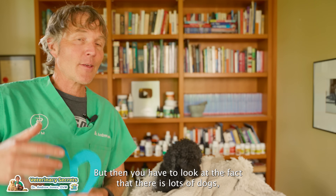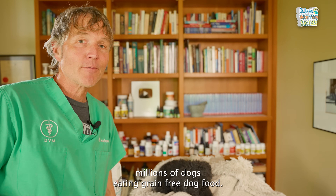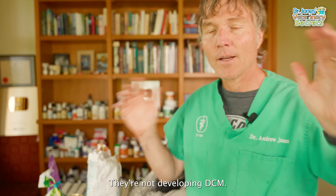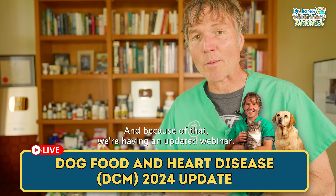But then you have to look at the fact that there are lots of dogs — millions of dogs — eating grain-free dog food, and they're not developing DCM. So yes, it's confusing, and because of that, we're having an updated webinar.